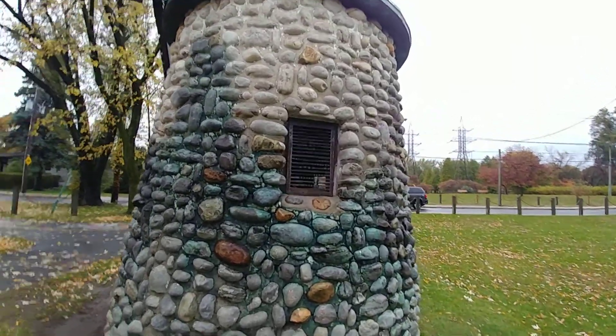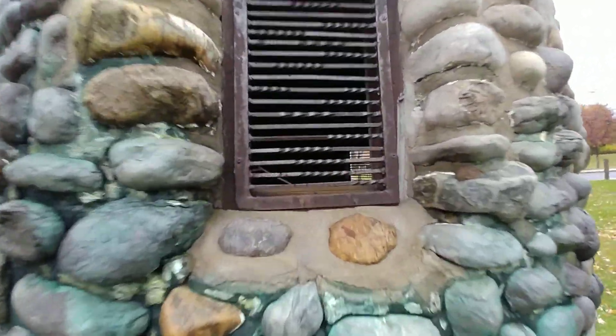And you can kind of see inside as well. I'm not sure what's inside of it — probably nothing. Maybe we'll put the flash on here. Can't really see.